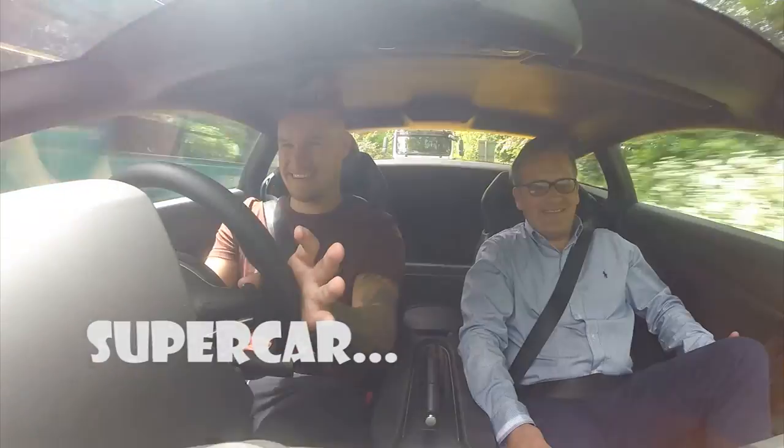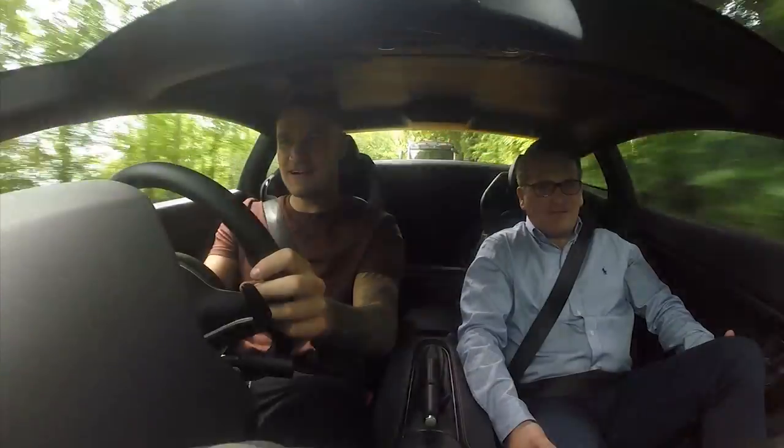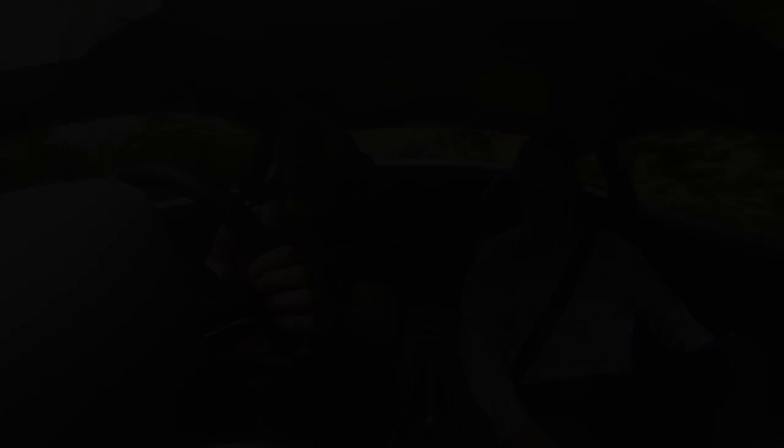So we are jumping from the convertible range to an out and out supercar. I'm not sure Thursdays get too much better than what I'm currently experiencing now. We are on the hunt for the perfect package to do Modball Rallying.